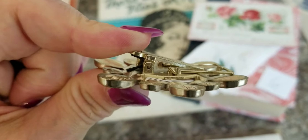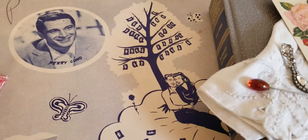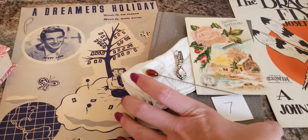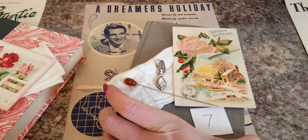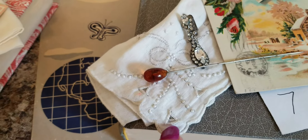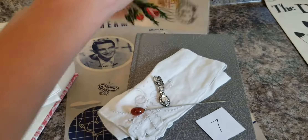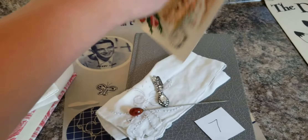Pack number seven has a music booklet called 'A Dreamer's Holiday.' The book is great for decoupage — it's a lovers theme, just cute, and it has money on the tree which is interesting. There's a hat pin I thought was cute, a vintage postcard, and my favorite rhinestone jewelry piece. The hanky has tatting and embroidery — candle wicking — very beautiful. It's from 1909. I love the gray leathery Reader's Digest book.